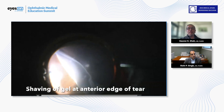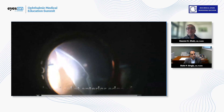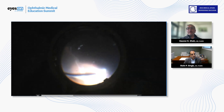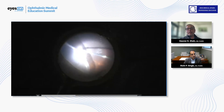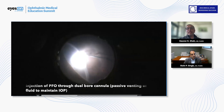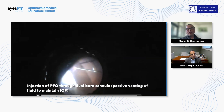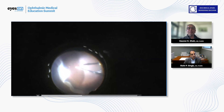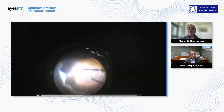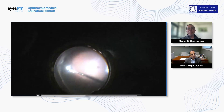Now we're marking the edges of the break. I don't like to over-diathermize the retina either. This retina had been sort of folded onto itself for almost a month, so it was almost stuck together. Luckily we were able to get a good dissection, and using perfluorocarbon with the dual-bore cannula allows venting to maintain intraocular pressure. We don't have really any small bubbles — one of the things we always worry about is subretinal PFO in these cases, so we try to avoid that as much as possible.